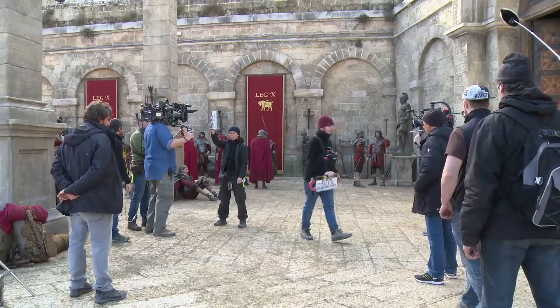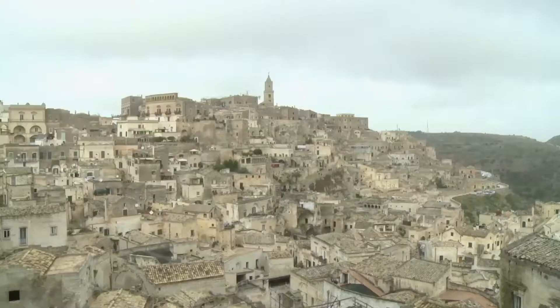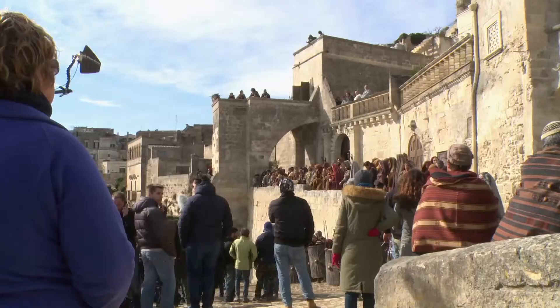The idea was to create a very authentic world. Everything is real — the textures and the stones. We were in Matera for the first five weeks of filming, and it was used for all the exteriors. Matera is an ancient city in southern Italy.